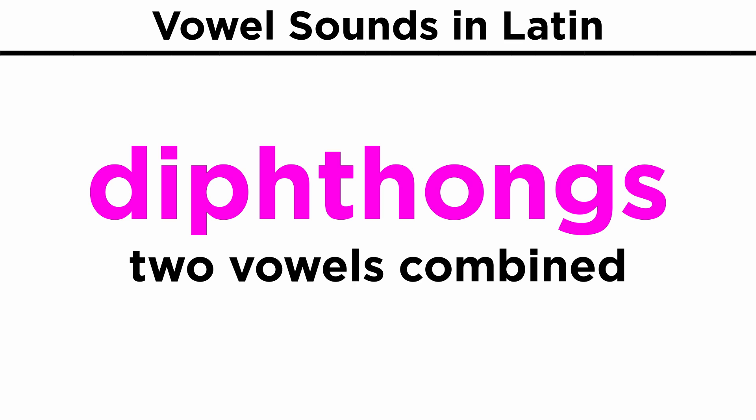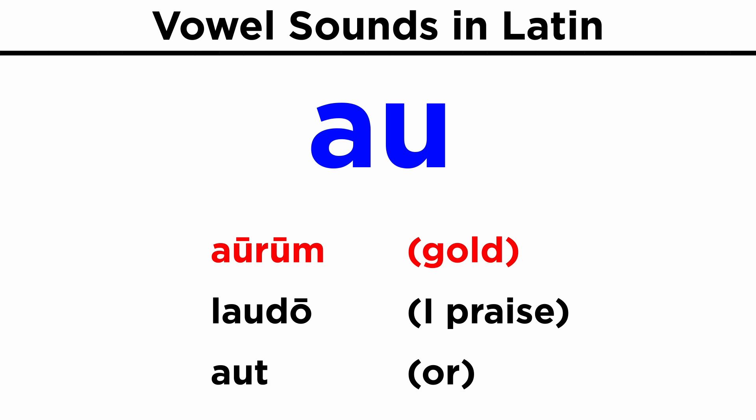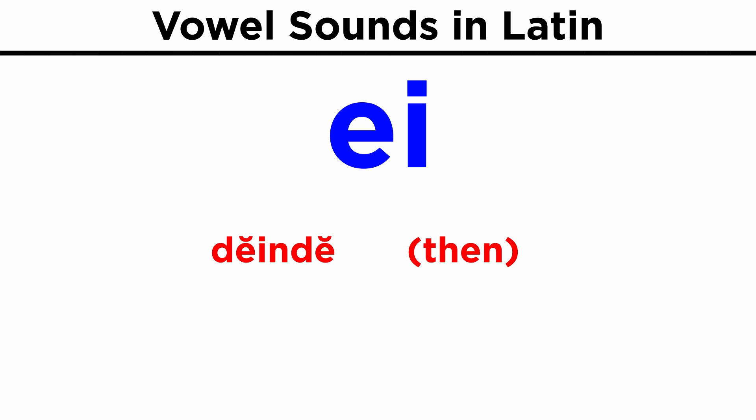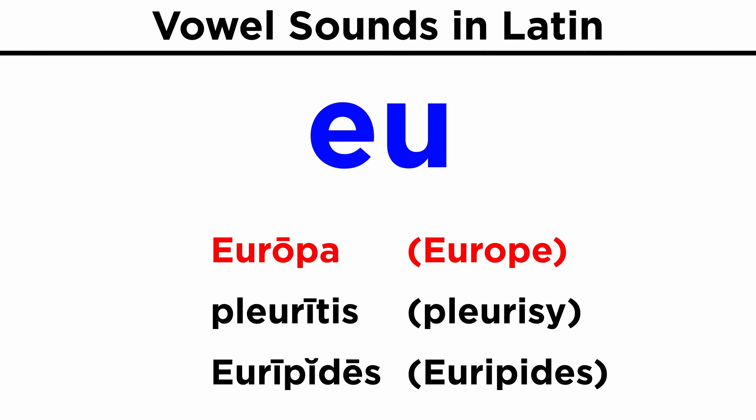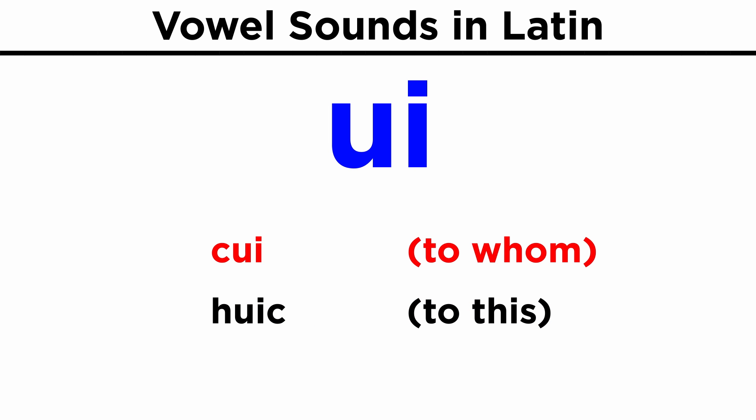Moving on, we must also learn about diphthongs. These are combinations of vowels in one syllable, pronounced fluidly one after the other, and not as a sound combination like in English. The most common ones are: ae — Caesar, haec, saepe; au — aurum, laudo, aut; ei — deinde; eu — Europa, pleuritis, Euripides; oe — poena, proelium; ui — cui, huic.